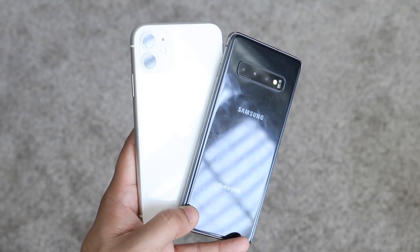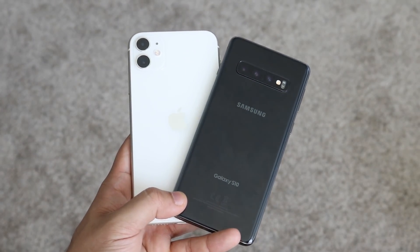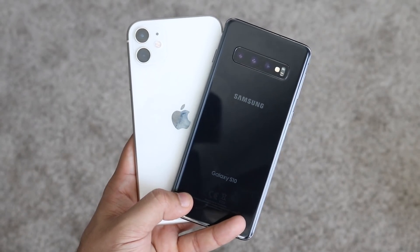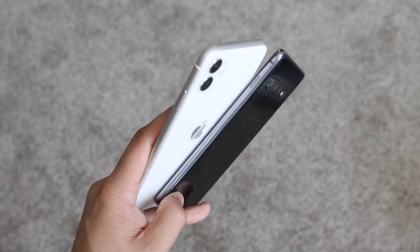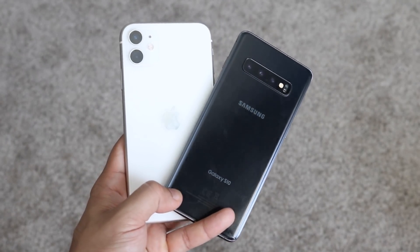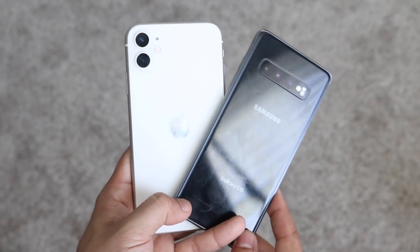I wish the iPhone 11's display was at least an OLED. Without a doubt, the Samsung Galaxy S10 has the way better panel. Even looking around the phone, the Galaxy S10 feels like a way more premium device than the iPhone 11. The chassis of the S10 feels so much better. I'm not saying the iPhone 11's body feels bad, but I definitely prefer the S10's.